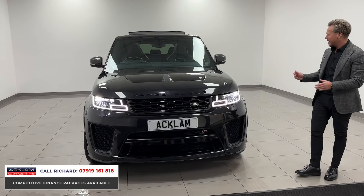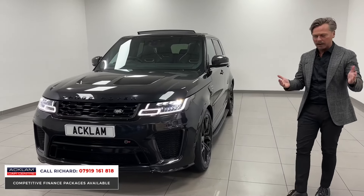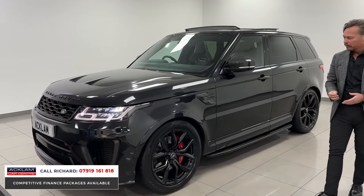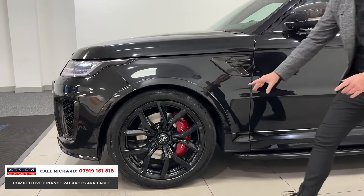Just over four seconds nought to sixty — it doesn't come much better for value for money. I can't tell you the price in the video, but look at the price — it is outstanding. You get yourself a Range Rover Sport with the added power, prestige, and luxury, with 22-inch wheels and red brake calipers.